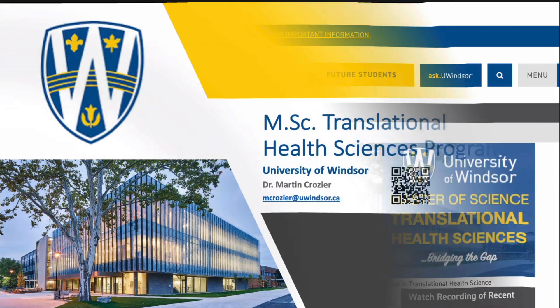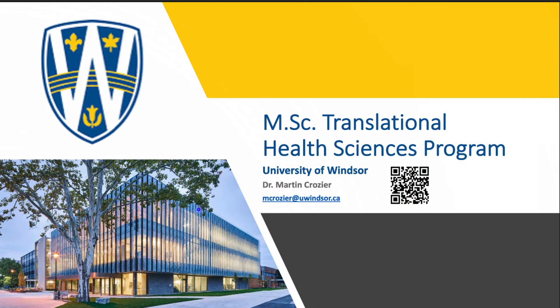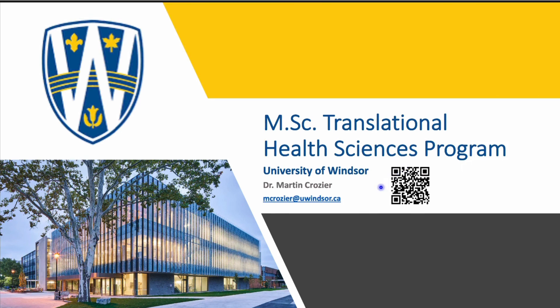Thank you for taking time to explore our website and to listen to this video. If you're interested in or have any questions about our program, please feel free to reach out and contact me by email. My email address is available on the website, or you can scan this QR code to email me directly. Thank you for your time and interest in our program. I look forward to hearing from you.